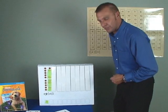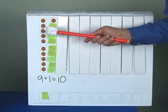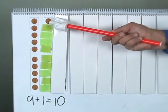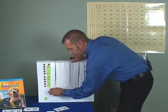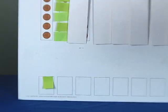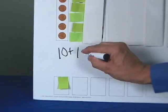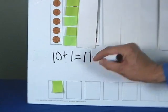Now, how many pennies do we have showing? We have one, two, three, four, five, six, seven, eight, nine, ten, eleven. Let's write our new equation here. How many pennies do we have here, boys and girls? We had ten pennies yesterday. And how many pennies do we have here? One. Ten plus one equals eleven pennies.